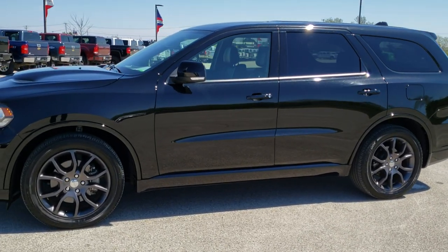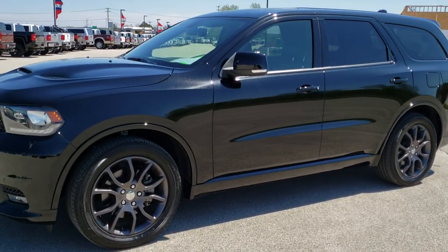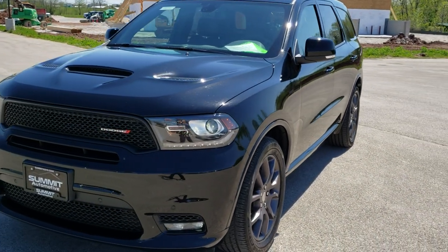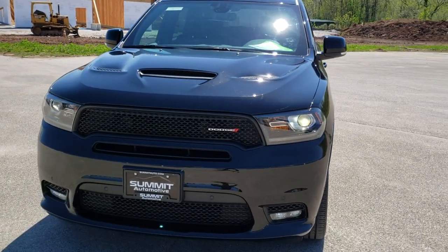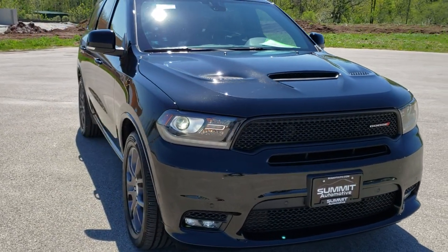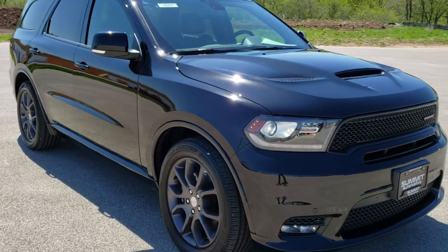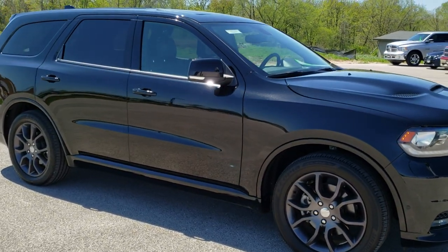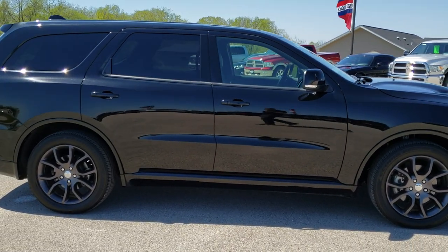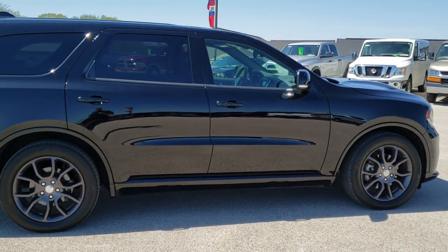This is stock number 10673. We are here at Summit Automotive in Fond du Lac, Wisconsin, your new and used Dodge and Dodge Durango headquarters. Today we are checking out this extremely clean, extremely good-looking 2018 Dodge Durango RT. This vehicle has the 5.7-liter V8 Hemi motor, which pumps out 360 horsepower.